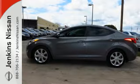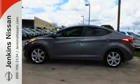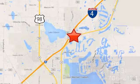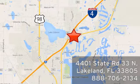Come take this Elantra out for a spin and you'll want to drive it home. At Jenkins Nissan, honesty is our policy. We're conveniently located at 4401 State Route 33 North in Lakeland, Florida.